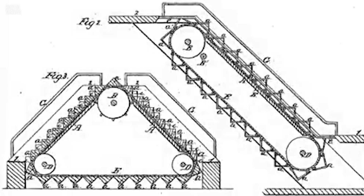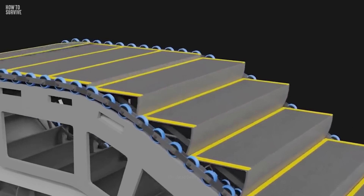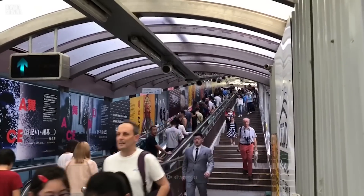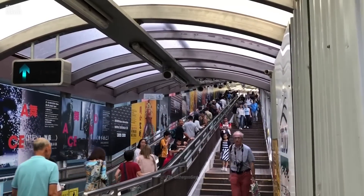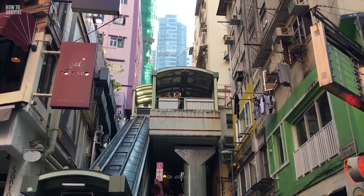Jesse Reno designed the modern escalator in 1859, using steam power to move a conveyor belt. The first commercial escalator was made in 1897, and by the 1920s, the metal escalator you're familiar with came into use. Nowadays, escalators come in all shapes and sizes. One of the biggest is in Hong Kong.